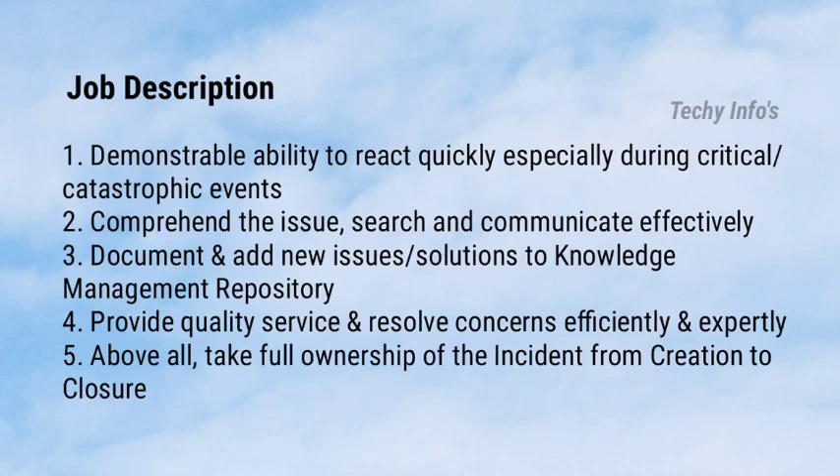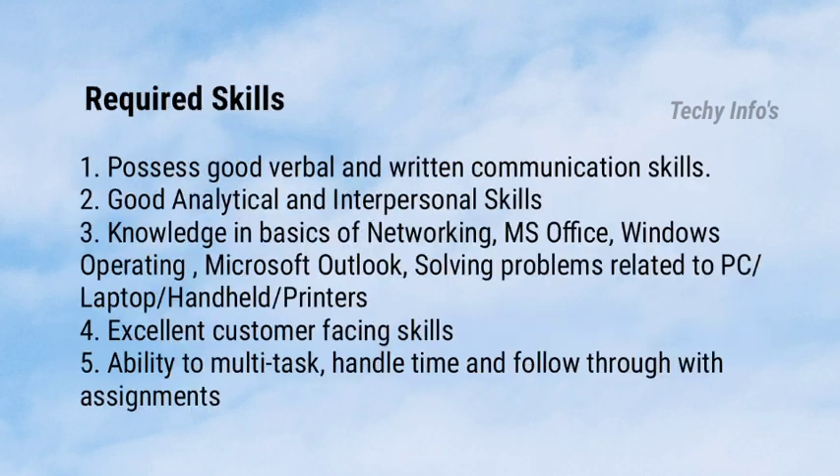Next is the job description. You must demonstrate the ability to react quickly, especially during critical events. Comprehend issues, search, and communicate effectively. Document and add new issues or solutions to the knowledge management repository. Provide quality service and resolve concerns effectively and expertly. Above all, take full ownership of the incident from creation to closure.